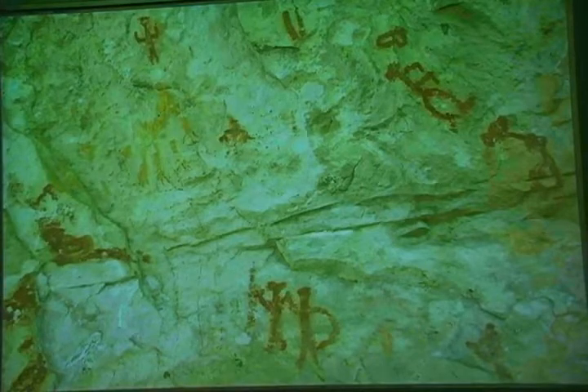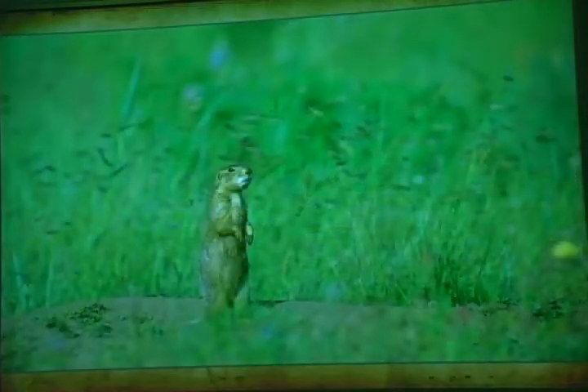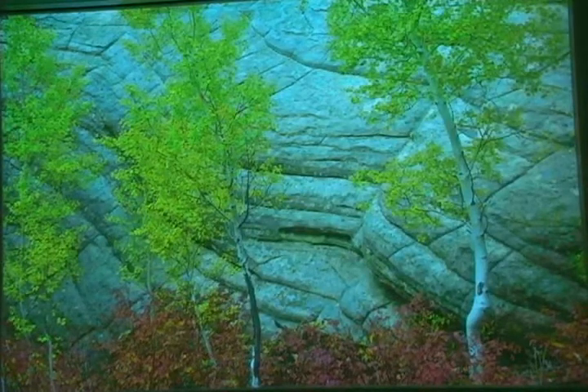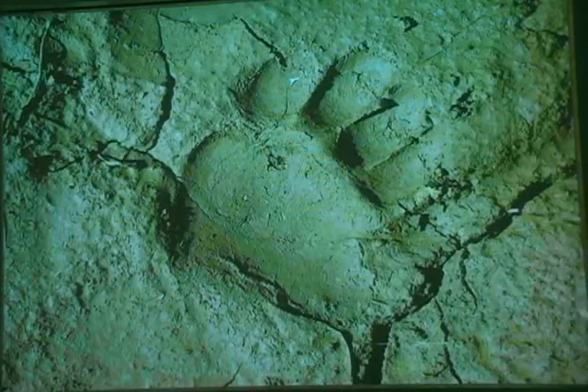Signs of their long-ago presence range from projectile points to remains of walls to images on stone. The study area supports a number of key species, including Gunnison's prairie dogs, indicators of healthy grasslands. It's a lovely area in any season, alive with wild animals, from scores of different birds to the occasional black bear.